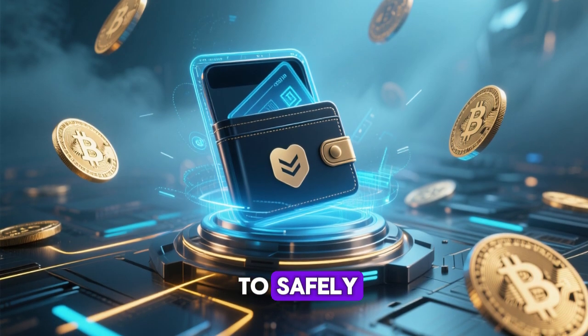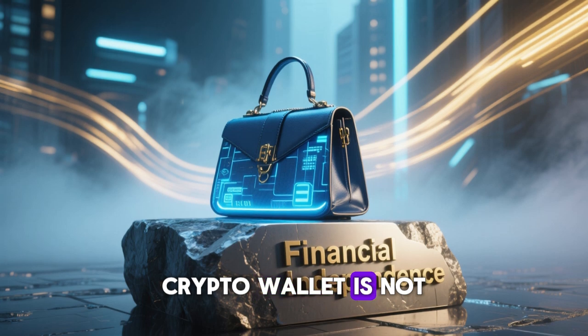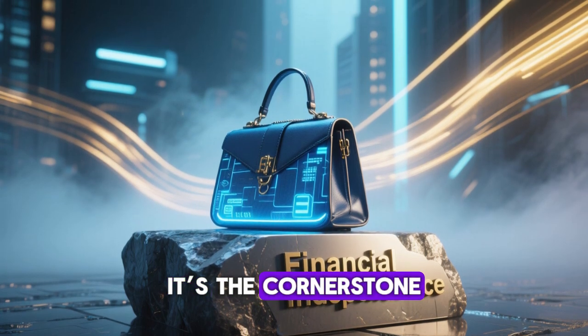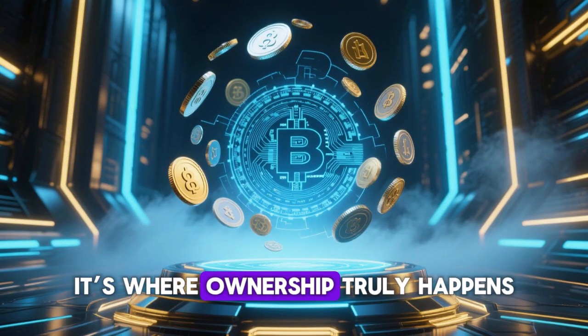It's your personal gateway to safely accessing and managing your digital money. A crypto wallet is not just a digital purse — it's the cornerstone of your financial independence in the blockchain economy. It's where ownership truly happens.